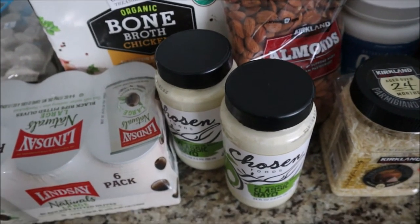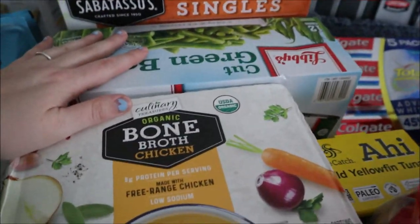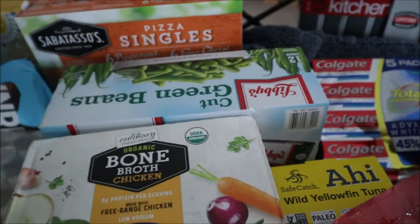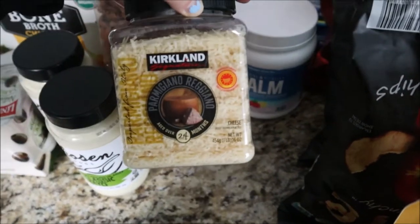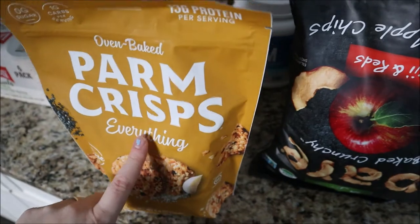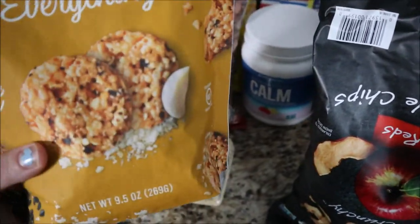I got two of these avocado mayonnaise — they were on sale for five dollars each, which is a really good deal since they're normally over six dollars. I got a box of chicken bone broth, a box of green beans. My husband picked up these mini pizzas just to keep in the freezer for a quick easy meal. We got a bag of almonds, and since we were running low on parmesan, we got some parmesan cheese.